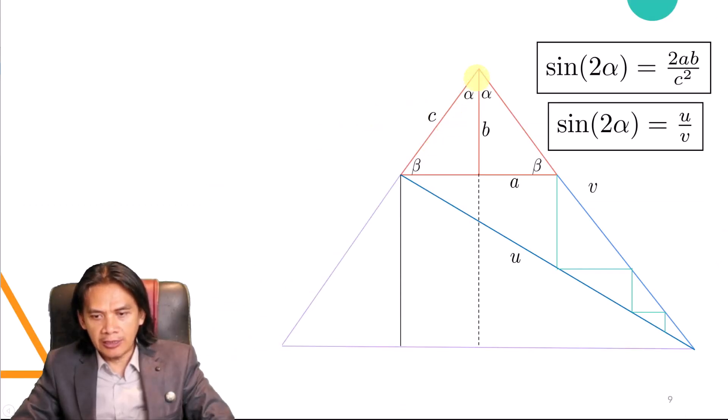Let's extend the triangle to make a bigger one. Notice that since the two relevant lines are parallel, the larger triangle is similar to the original triangle. So its sides are a multiple of A, B, and C — let's call them KA, KB, and KC.